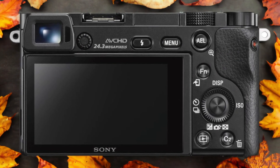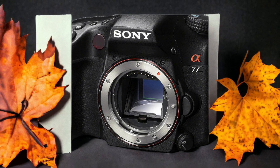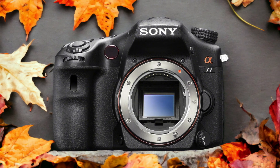The Sony A77 and the Sony A6000 are two digital cameras that were officially introduced respectively on the 25th of October 2011 and the 23rd of April 2014. Let's take a look at how their specs compare to each other.